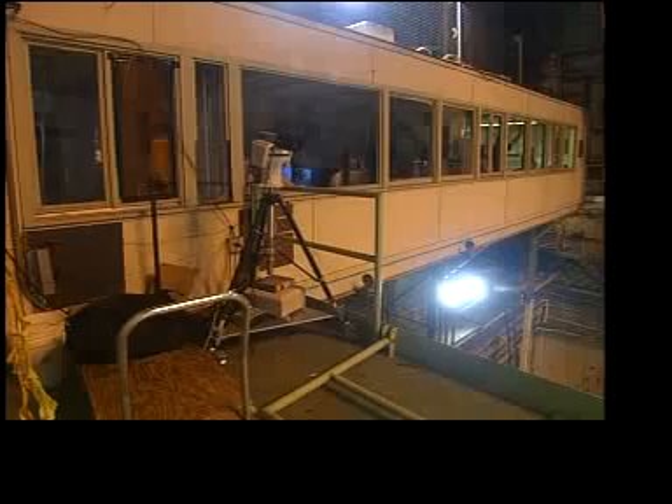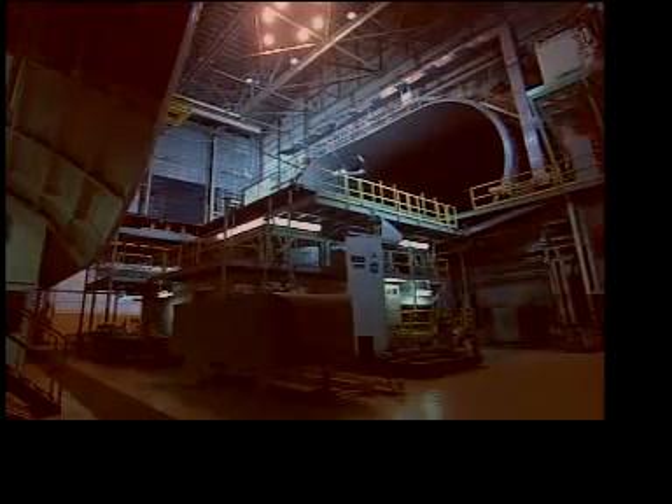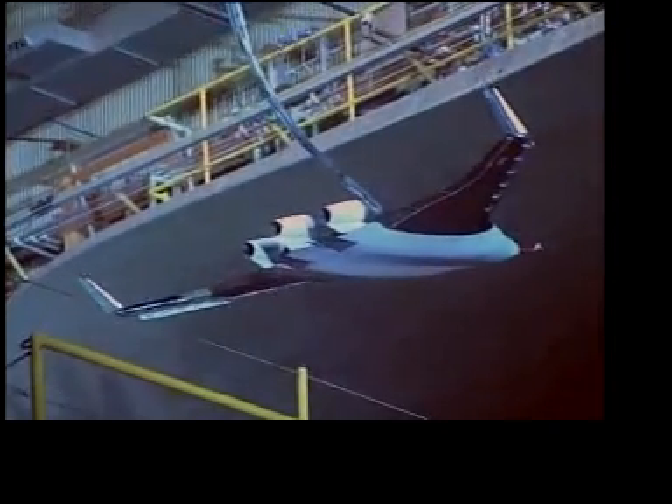It takes three pilots to fly the model during a free flight test, plus technicians and the test director. Most of them are in a control room perched high atop the huge tunnel test section, where the model flies constrained only by a tether cable.